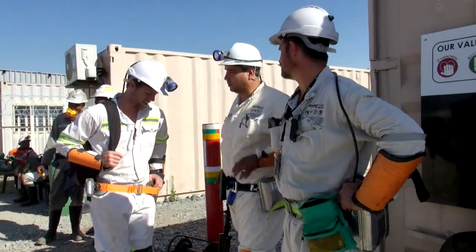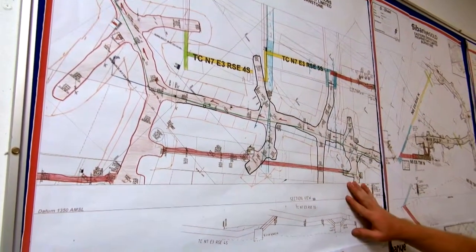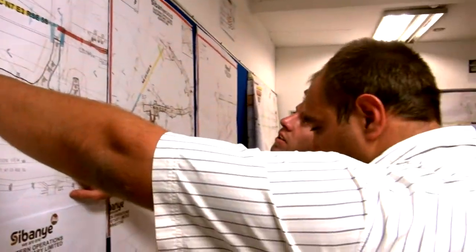Does the idea of being part of an engineering team that designs systems to mine valuable minerals appeal to you? If so, why not become a mining engineering technologist?